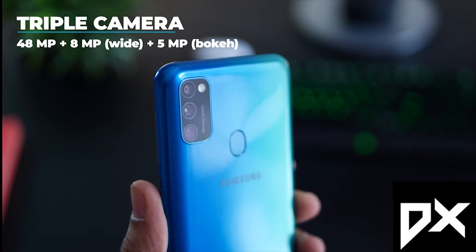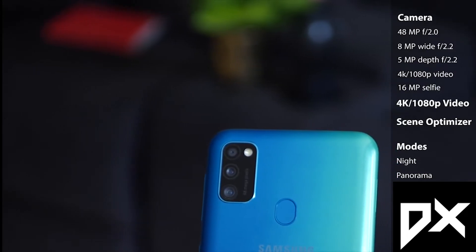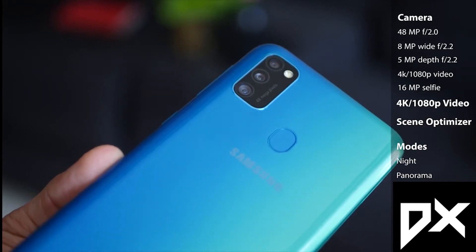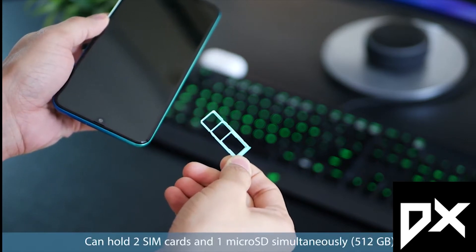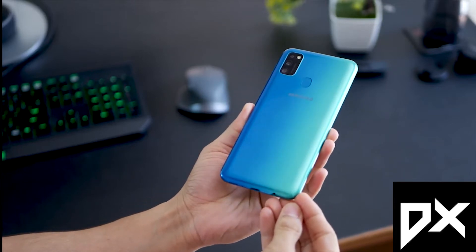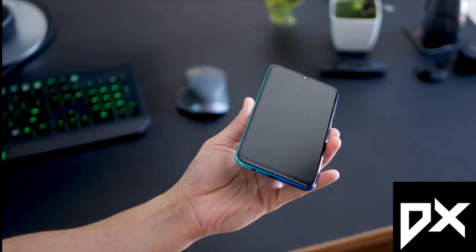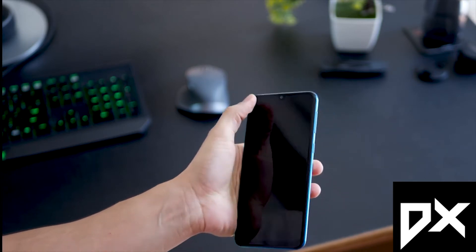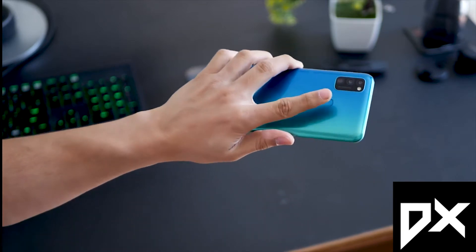The camera setup is a triple camera: the first main camera is 48 megapixels, the second is an 8 megapixel wide-angle camera, and the third is a 5 megapixel bokeh mode lens. There are triple SIM card slots — you can use two SIMs and also a memory card, expandable up to 512 GB. There's also a USB Type-C port, which is a very good thing. The fingerprint scanner speed is very fast, though it is placed a little high on the back so you have to stretch your finger a bit.